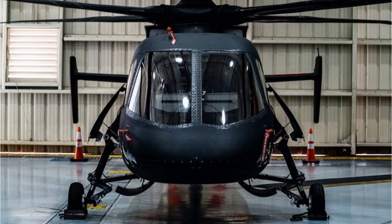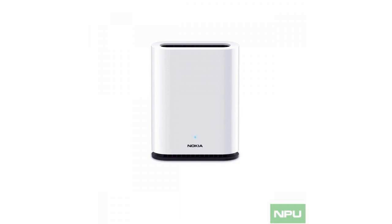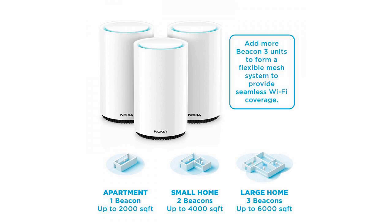Its Beacon 3 mesh router, first announced and shipped in 2018, is one example of that. Now Nokia is launching a new version of the router, one that's supposed to appeal to more cost-conscious people who don't need a bunch of beacons in their home. It's also taking direct aim at the user-friendly routers offered by Google and Eero, which is now a part of Amazon.